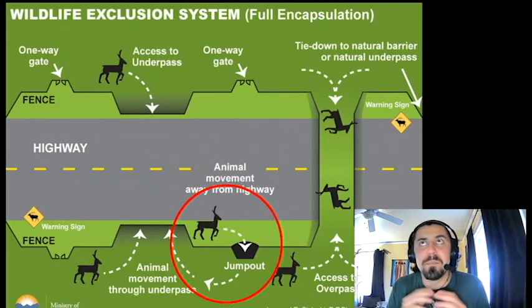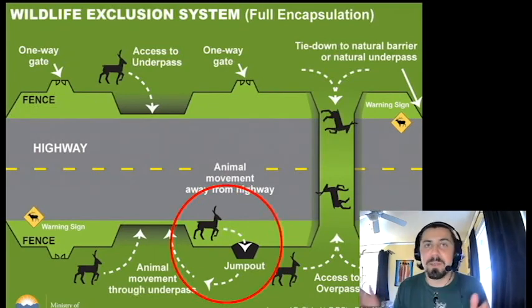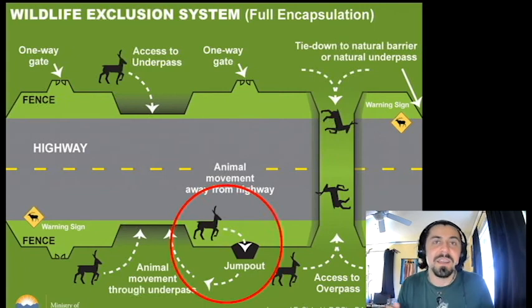Jump outs are a part of wildlife exclusion fencing often, where if you put the fence up, that's great for keeping animals off the road. But if an animal does get inside the fence, maybe at the fence end or an access road within the fence, then they're stuck. And that's not good. They're stuck between the road and the fence.